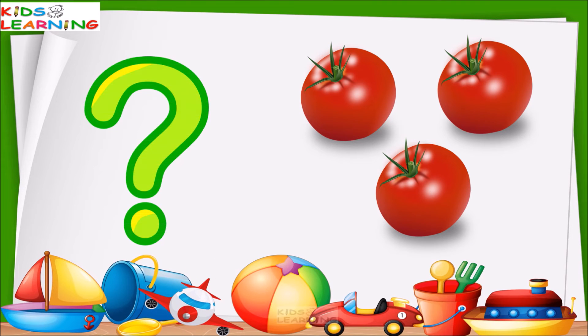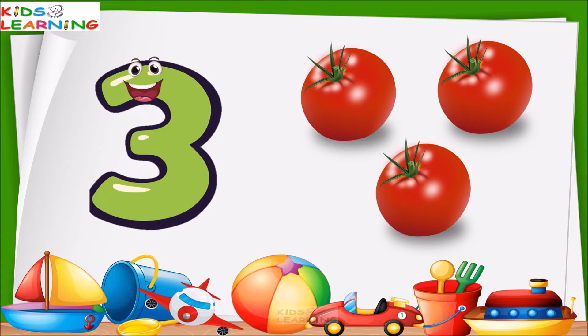These are tomatoes. So, how many tomatoes are these? Let's count. One, two, three. These are three tomatoes.